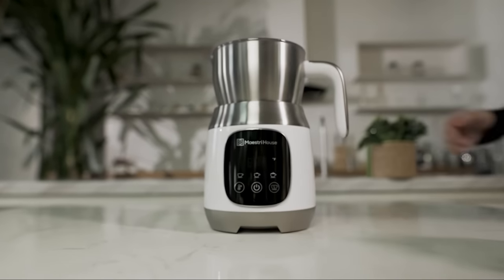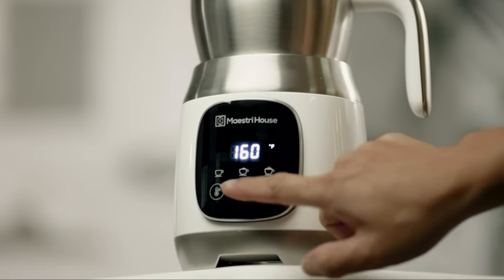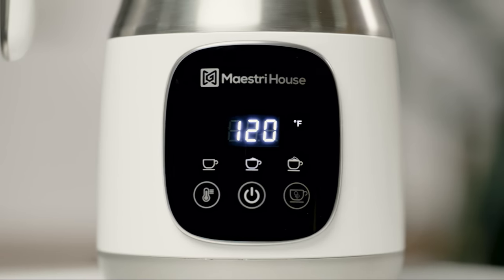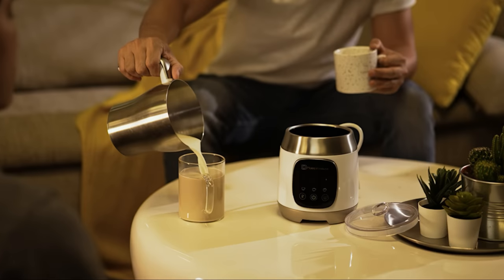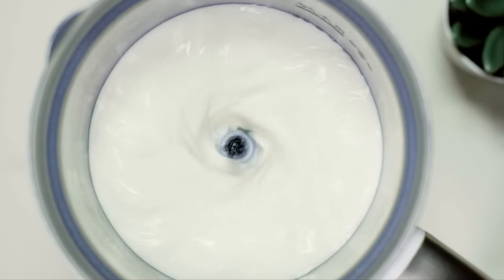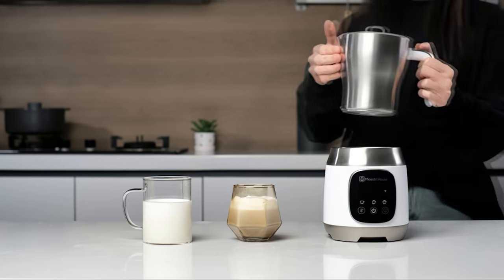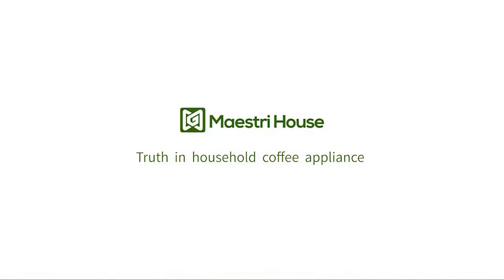One feature we particularly appreciate is its digital touch button controls, which are user-friendly and simple to operate, making the milk frothing process easy and convenient. Additionally, it has an auto-stop feature, ensuring the machine stops once the frothing process is complete. This milk frother heats up quickly and creates a consistent froth, making it great for coffee enthusiasts. This, along with the capacity, features, and value, makes the Mastry House Milk Frother a very good option overall.